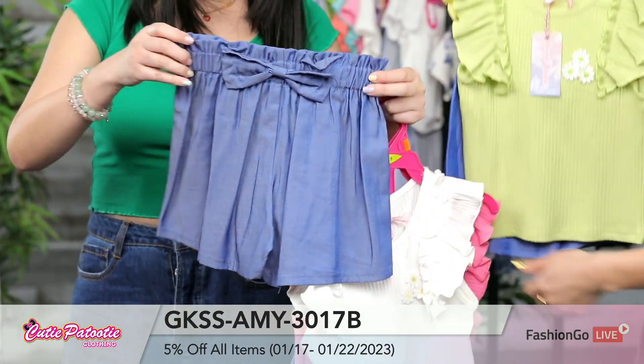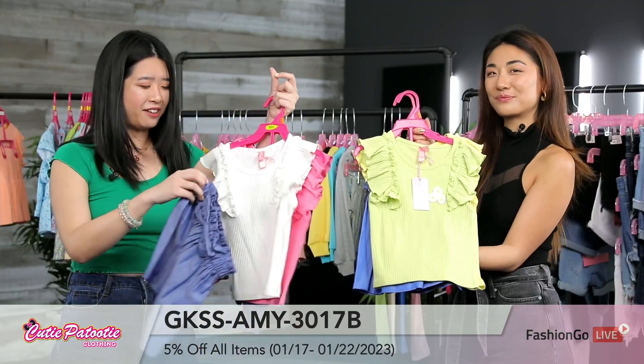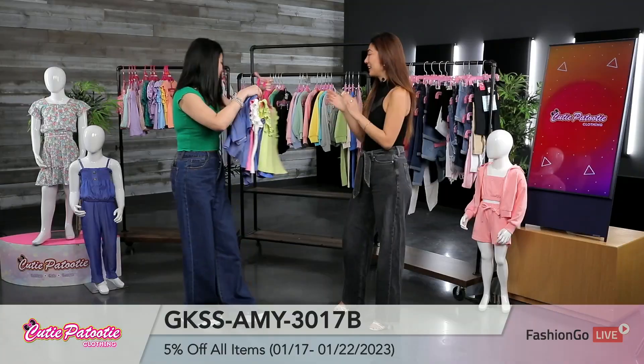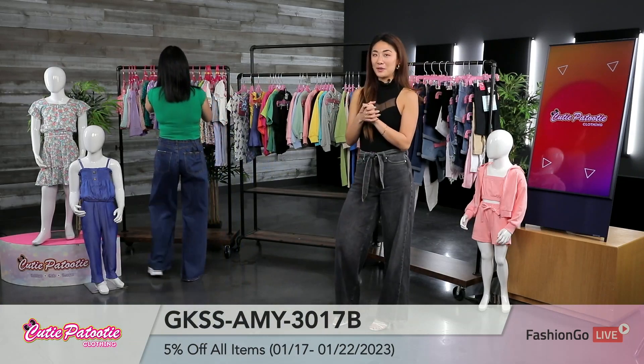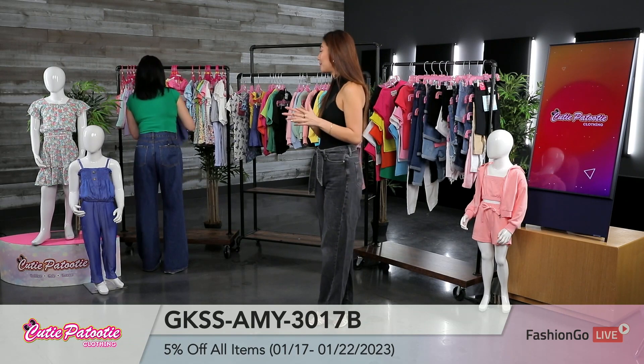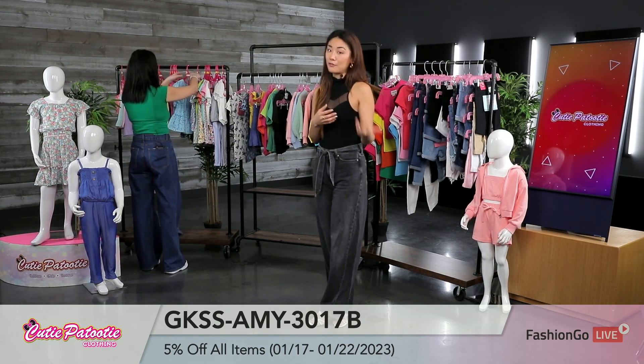And I just want to show you the short right here. It's really cute — it's a chambray and a denim with a little bow detail. It's a paper bag style, so it's just super cute to have as an outfit together. Wow, guys — showcasing a lot of colors. 2023, I think it's going to be all about the colors this year. A great way to style yourself and your children.